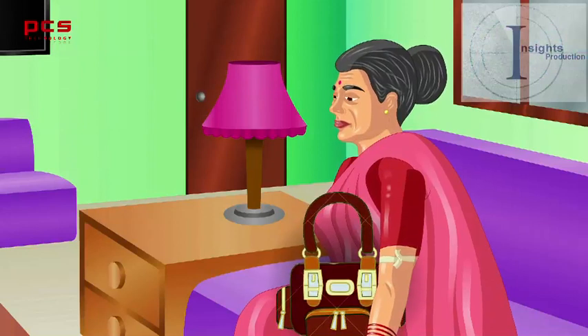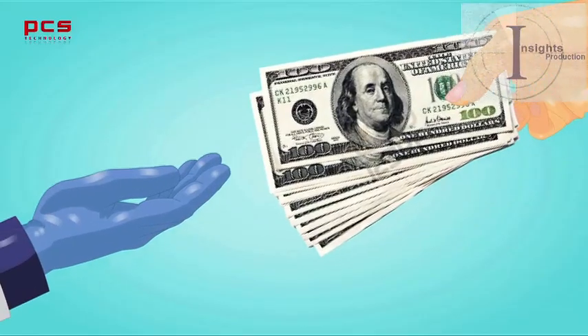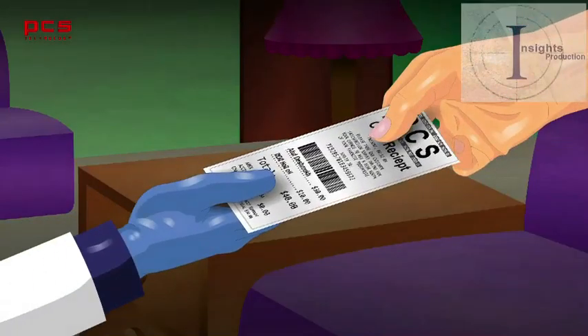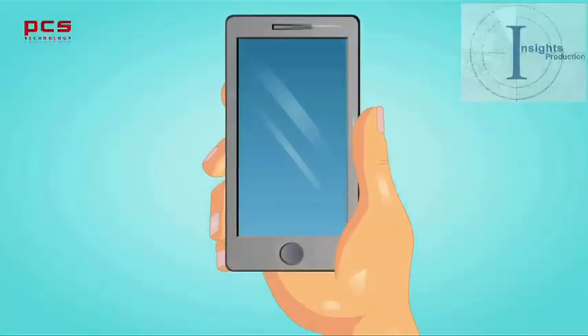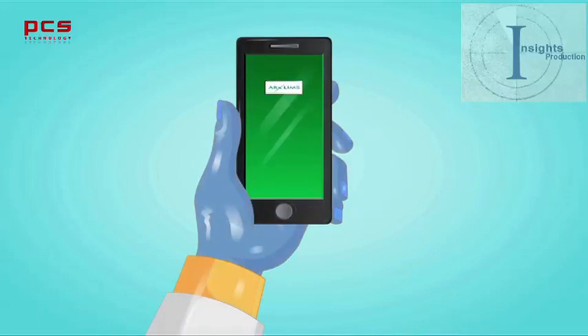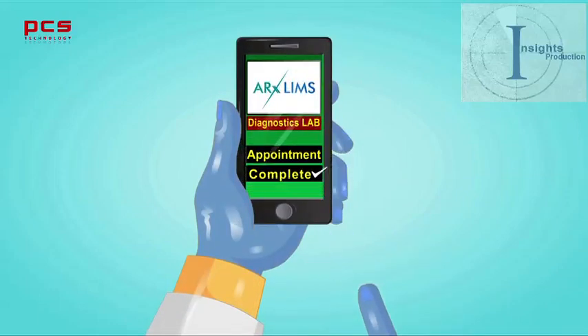The patient has an option of paying, if not paid earlier, either by cash or payment gateway, and the phlebotomist hands over the payment receipt. The patient duly receives payment confirmation on his mobile device. The phlebotomist then marks the appointment complete through his mobile phone.